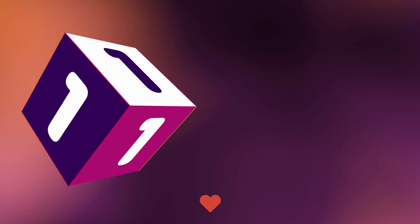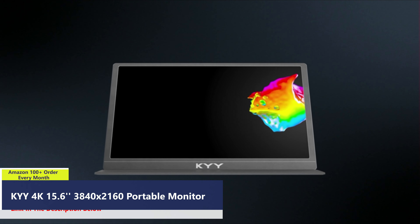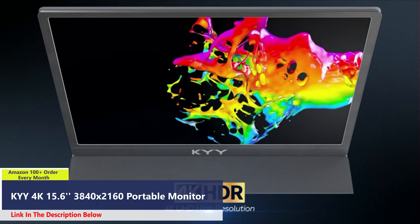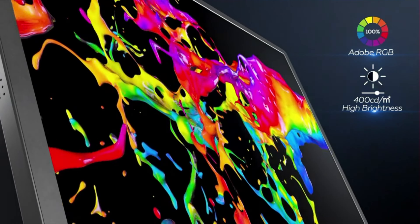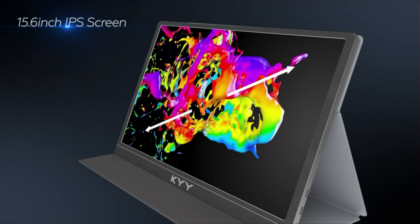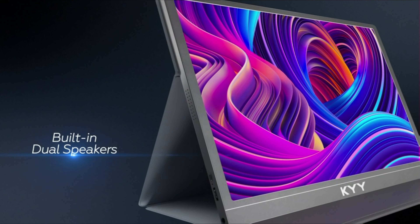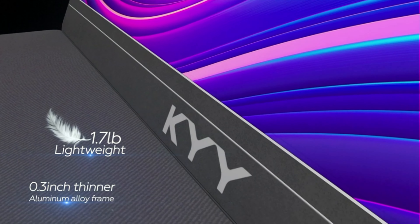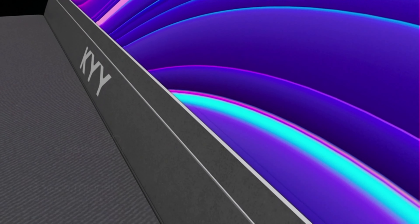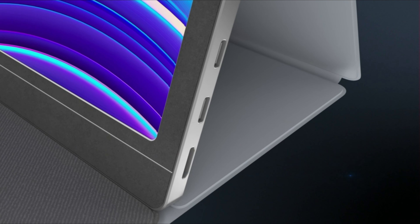Number 1. Experience unparalleled visual clarity with the CHI 4K UHD Portable Monitor. Boasting native 4K resolution and a 15.6-inch IPS panel, it delivers exceptionally sharp and immersive images with stunning detail. With a 60Hz refresh rate and HDR technology, this monitor offers unmatched contrast and accurate color reproduction, catering perfectly to gamers, photographers, and multitaskers alike.